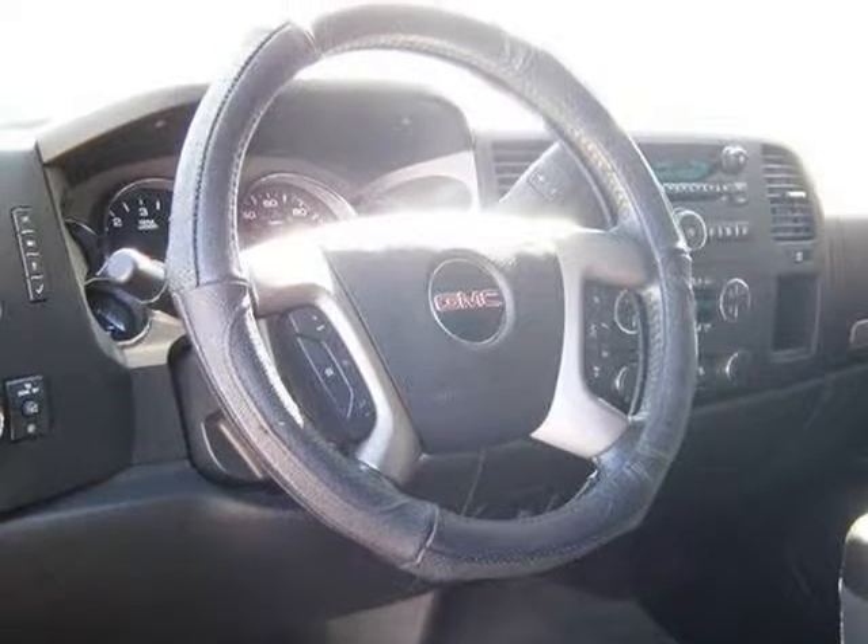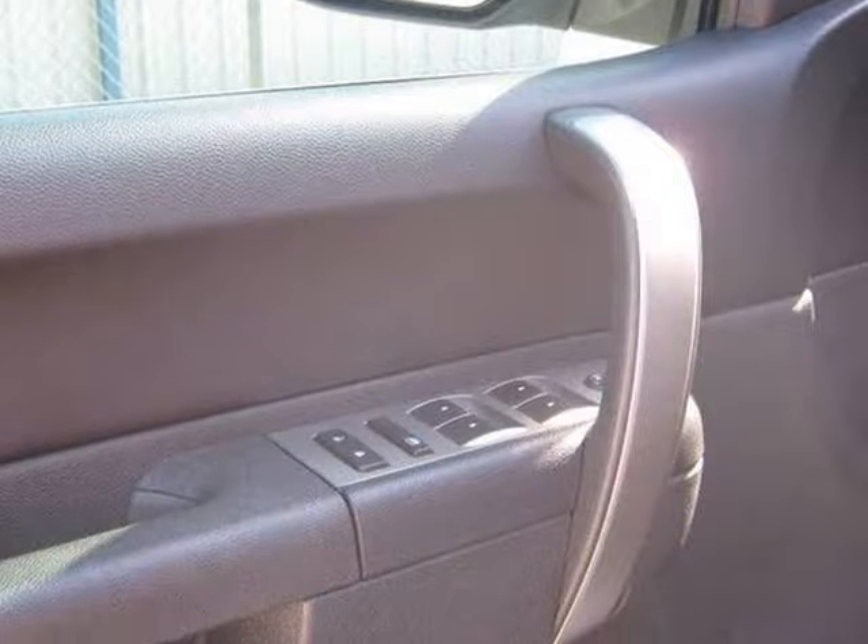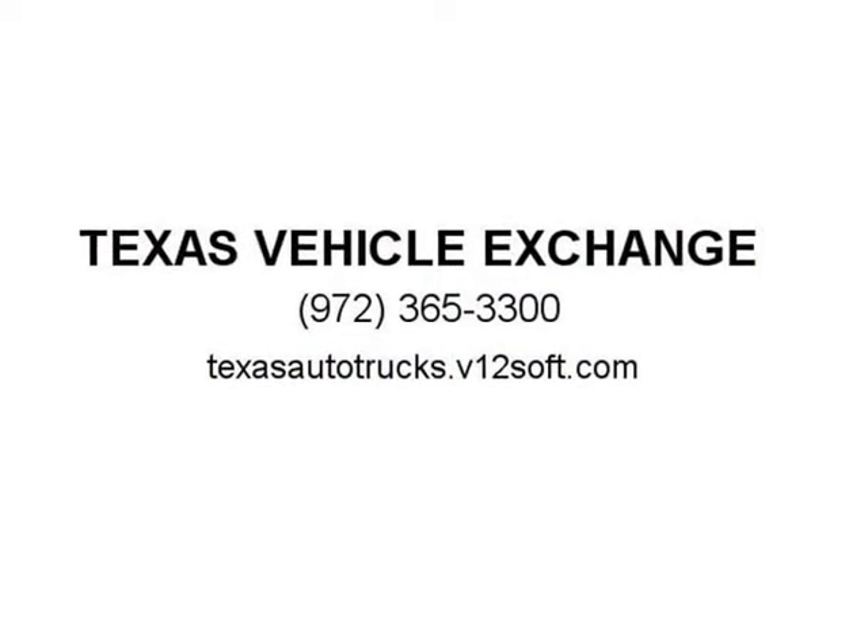Good clean truck. Any questions, please call Jeff at 972-365-338. Bank financing, WAC. Apply online at www.texasautotrucks.com.